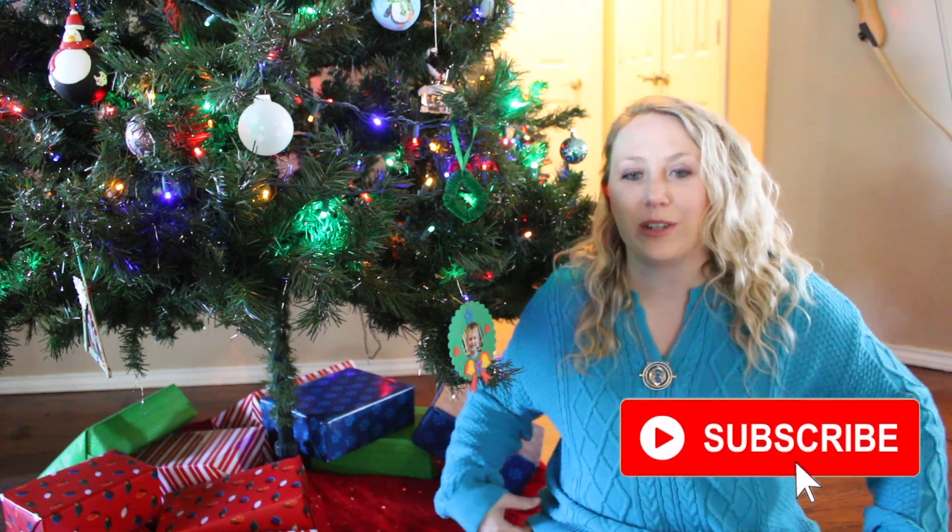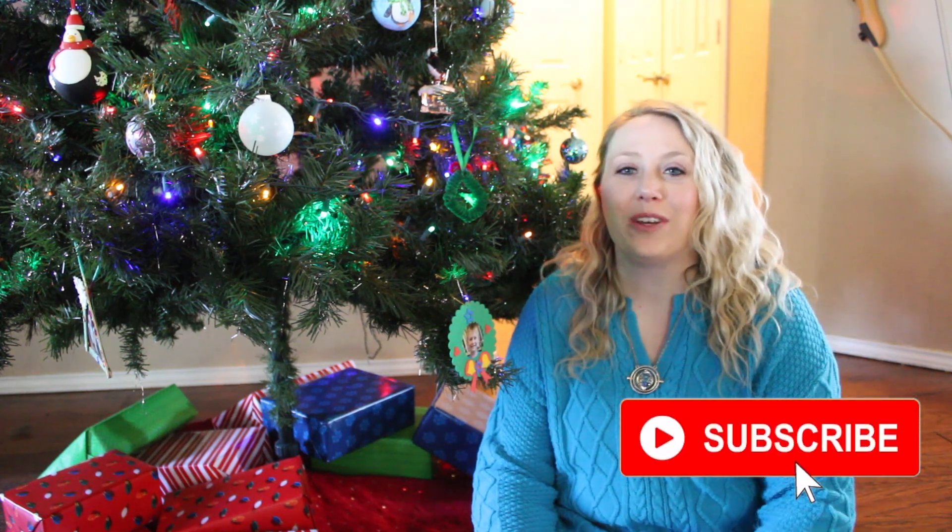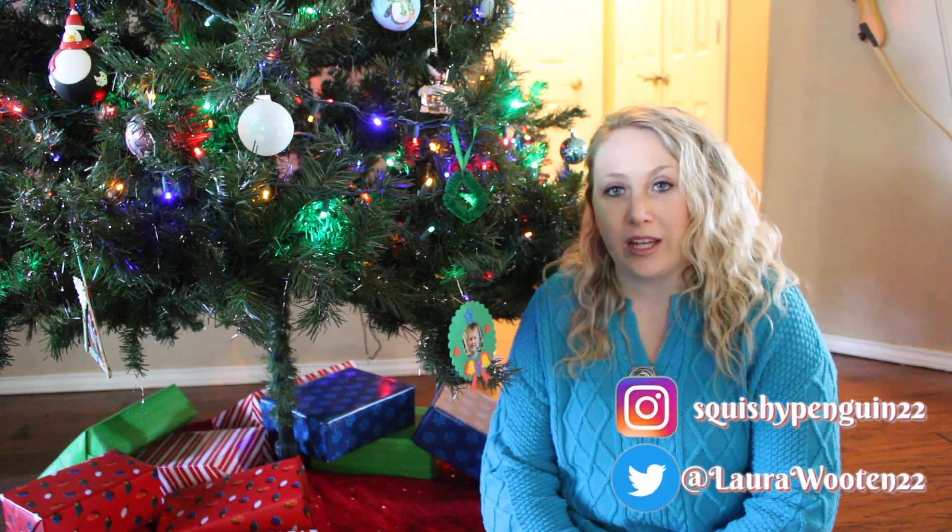Hey everyone and welcome back to my channel for day 15 of the 25 Boxes of Christmas. If you've missed any of my other days in the series, I have a playlist in the description box below. For those of you who've been watching this every day, I'm sure you're tired of hearing me say that, but I have to go over it in case we have any new watchers here.